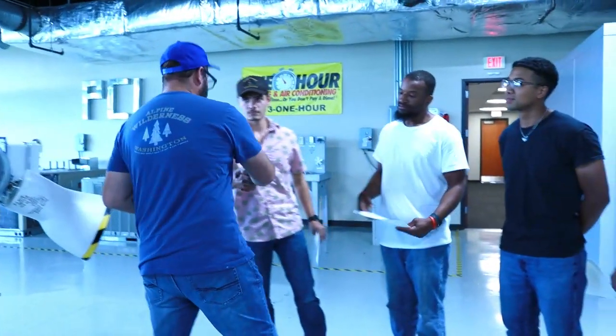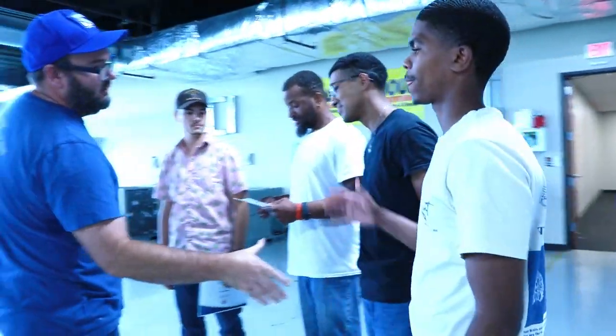It may seem rough at times, like a lot to digest. Just hang in here with us, we'll get you through it and make you another one of the very successful technicians that we've already put out in the program.